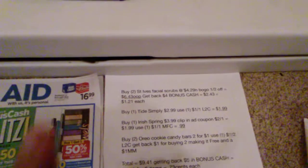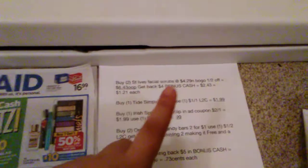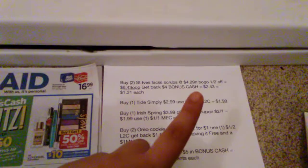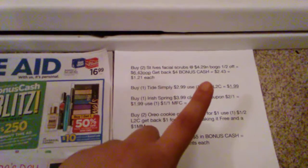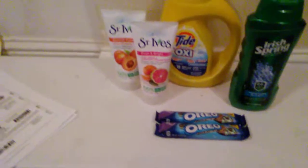Okay, so first is the St. Ives. For this deal, you're going to want to grab two St. Ives facial scrubs at $4.29, BOGO half off, making it $6.43 for those. Getting back $4 in bonus cash for buying two. So you're going to get $4 back in bonus cash, making it $2.43 — $1.21 a piece.